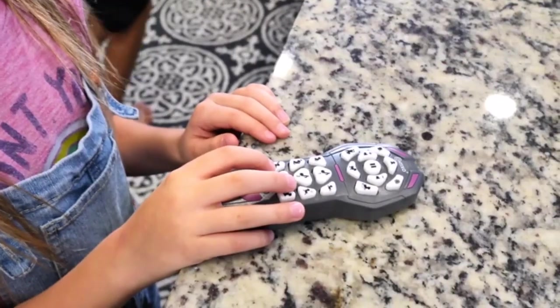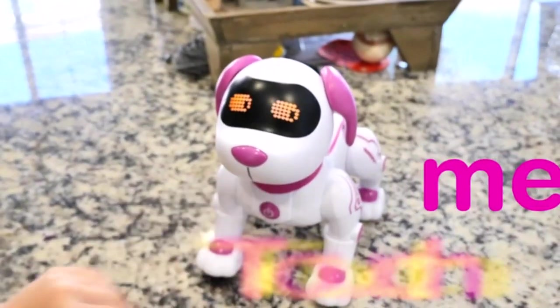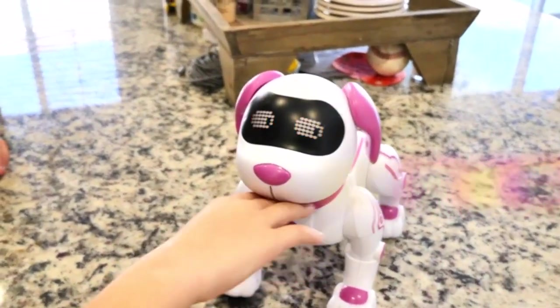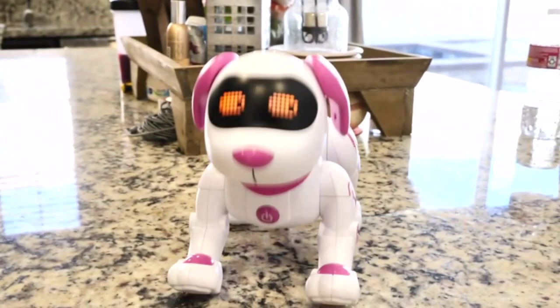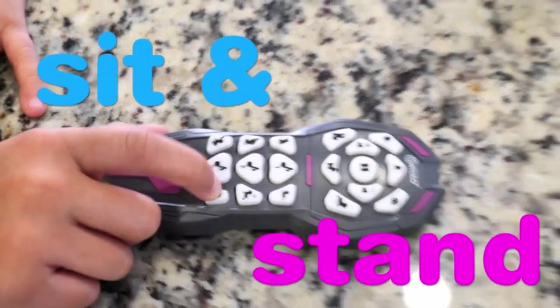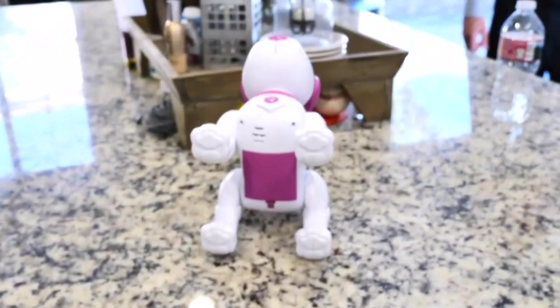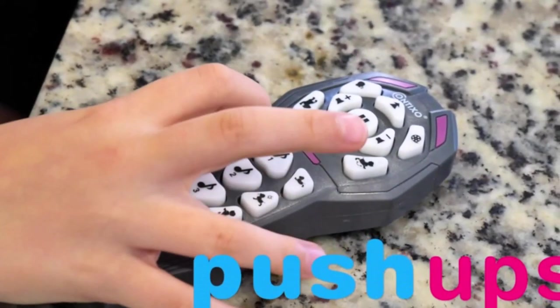One reviewer purchased this robot dog for their 6-year-old after mixed reviews. As soon as they saw the packaging, they knew it was too young for her — more suited for ages 2–3. When switched on, it plays loud sing-song music asking you to play a game, reminiscent of baby toys. The reviewer decided to give it to their 3-year-old niece instead.